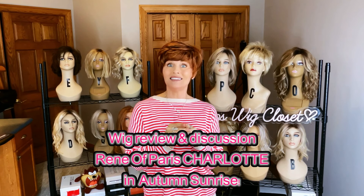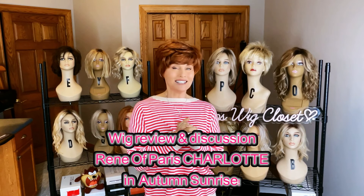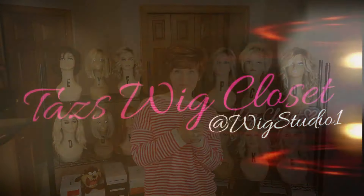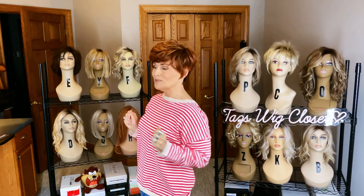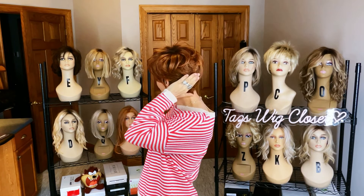Today I'm introducing a brand new style by Renee of Paris in the Alexander Turnbull collection. This one is called Charlotte, it's in a newer color called autumn sunrise. The new Renee of Paris Charlotte is a short little pixie style cut — it has a beautiful crop of voluminous waves on the top with sculpted sides and back.